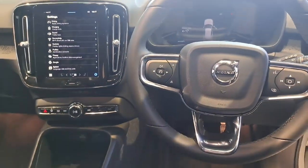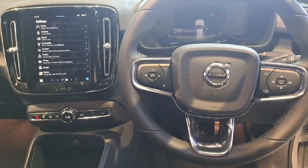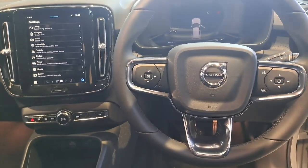The steering wheel is multi-use with pilot assist on the left, cruise control on the left, and media controls on the right. Now for the back.